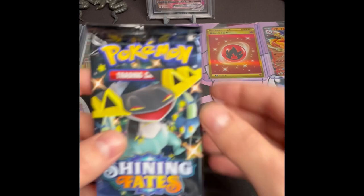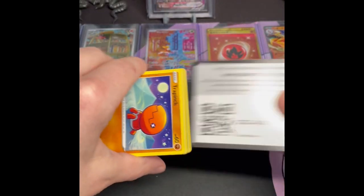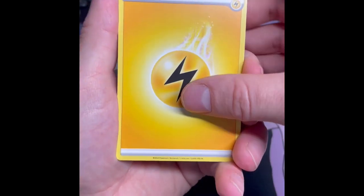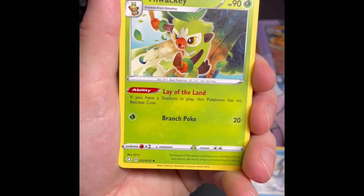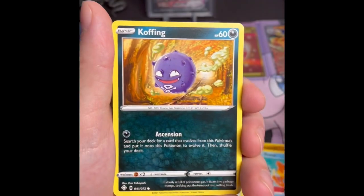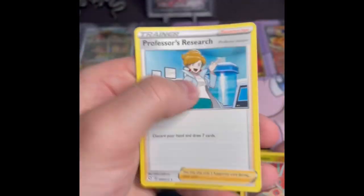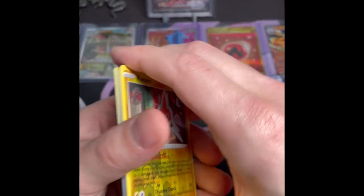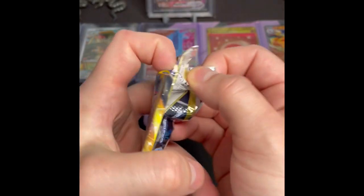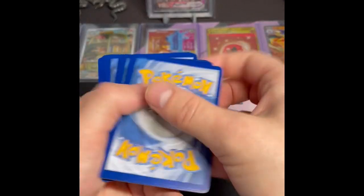A Shining Fates pack — this set just doesn't go away; I still see it at Walmart. I think that set in certain stores still has collection boxes out there, which is kind of crazy because I think that set came out in 2020 back when people were lining up around the store. You really couldn't get any cards at that time during the pandemic. We get nothing out of that pack — just kind of crazy to still see that set in regular retail with how old it is.